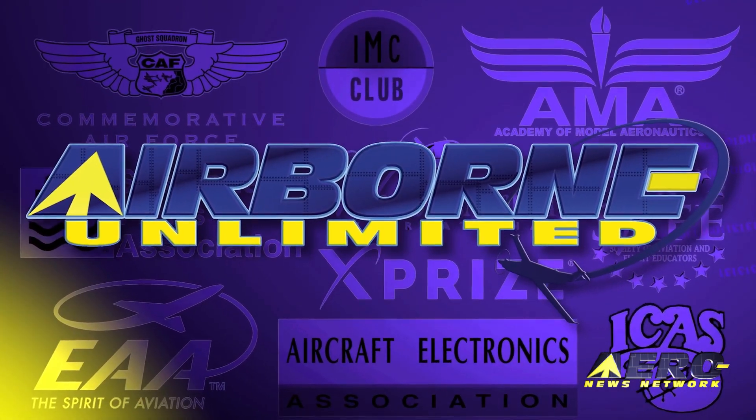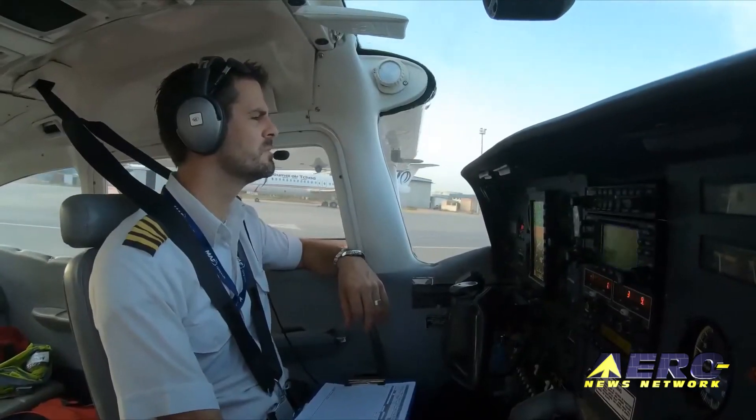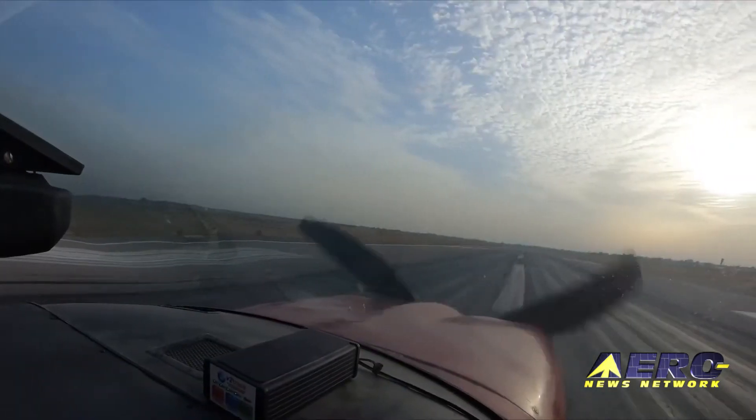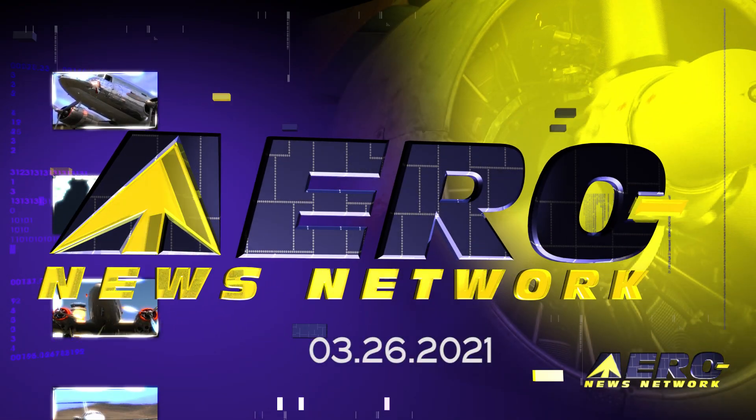Coming up on today's episode of Airborne Unlimited: Aspen Evolution 1000 PFD included in PAL-V Liberty, Mission Aviation Fellowship begins COVID-19 vaccine delivery, and EAA B-17 recovering swiftly from a recent bird strike.